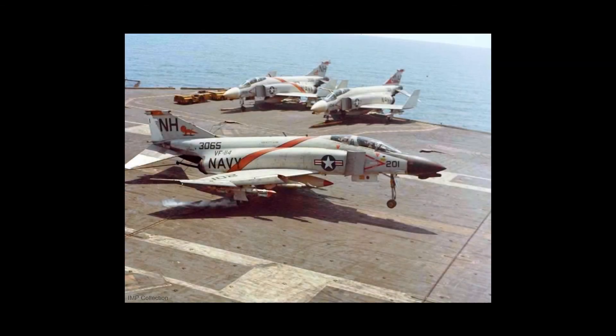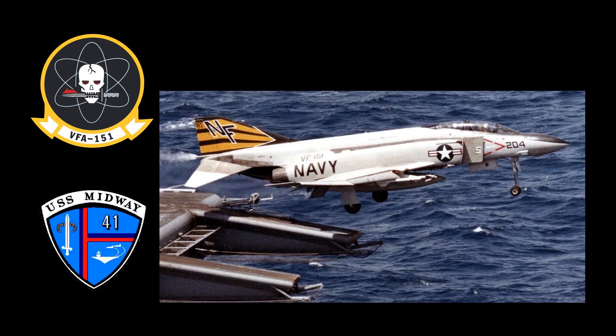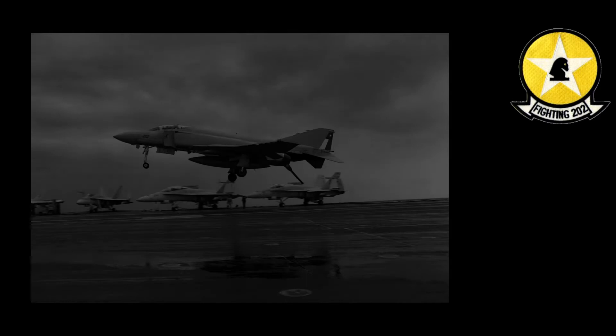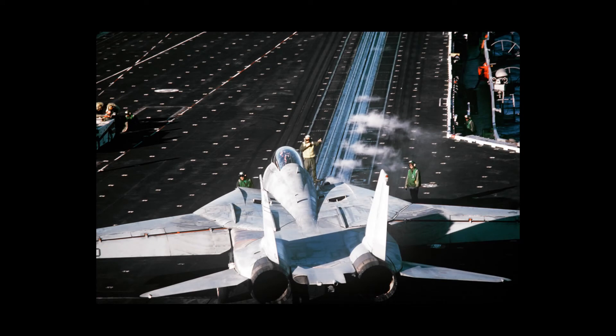By 1987, all Navy F-4s were retired from fleet service in deployable squadrons. On March 25, 1986, an F-4S belonging to VF-151 became the last active duty U.S. Navy Phantom to launch from an aircraft carrier, in this case the USS Midway. On October 18, 1986, an F-4S from VF-202, a Naval Reserve Fighter Squadron, made the last ever Phantom carrier landing while operating aboard USS America. In 1987, the last of the Naval Reserve operated F-4S aircraft were replaced by F-14As.